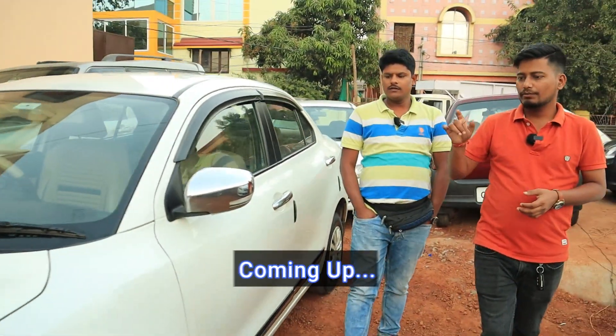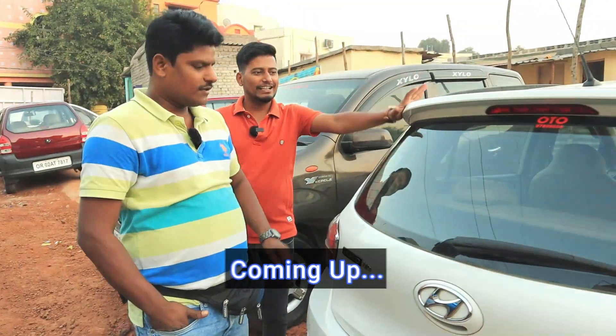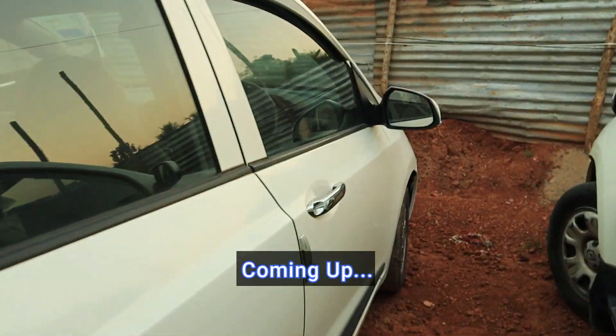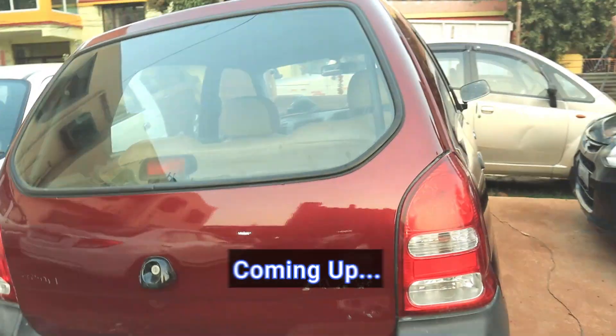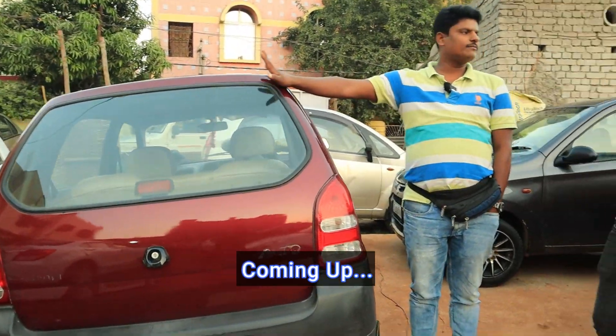So, what is the desire, brother? This car is a grand item. This is the final price. This is the fixed price. This car is the final price.